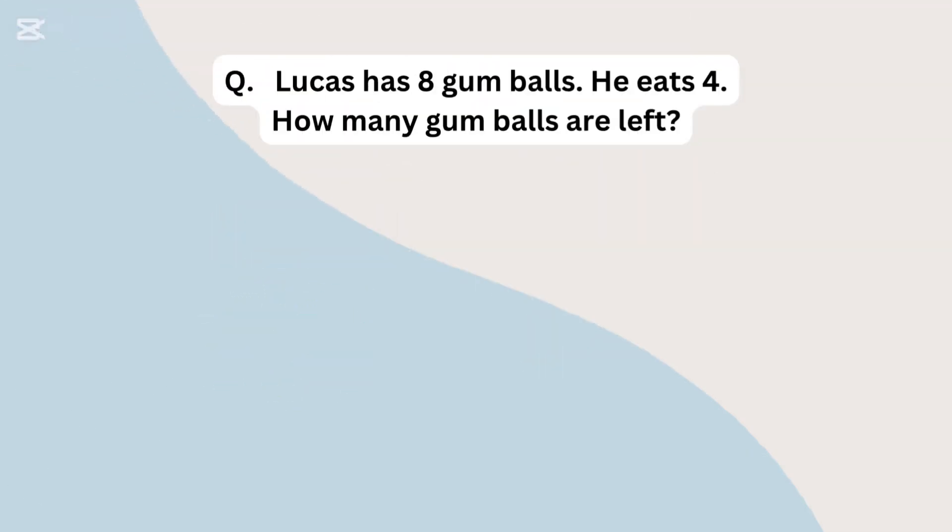Lucas has 8 gumballs. He eats 4. How many gumballs are left?